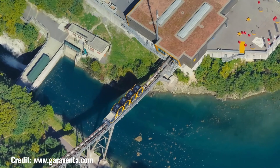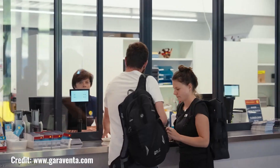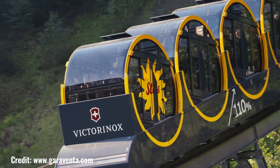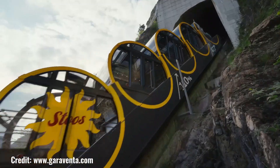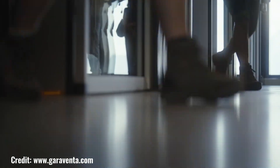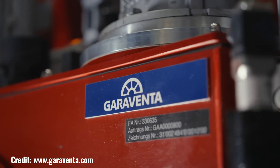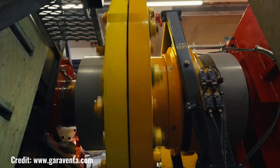Its ergonomic seating and intuitive controls ensure a pleasant experience for riders of all ages. One of the standout features of the Garaventa is its impressive capacity, allowing it to handle high volumes of passengers without compromising on speed or comfort. The system is equipped with efficient drive mechanisms and advanced control systems that optimize performance and minimize downtime.